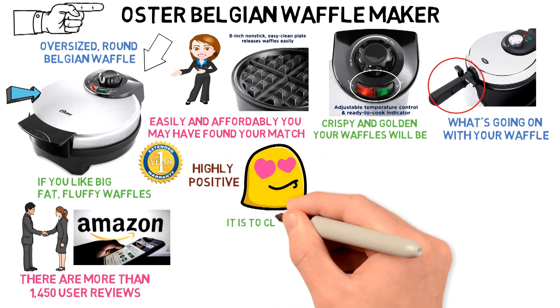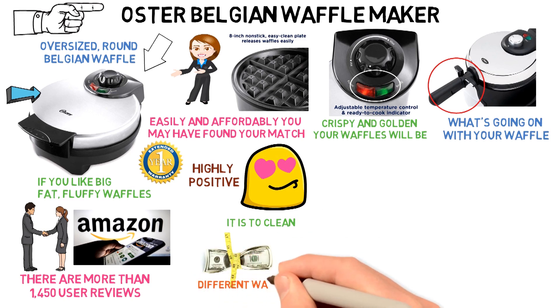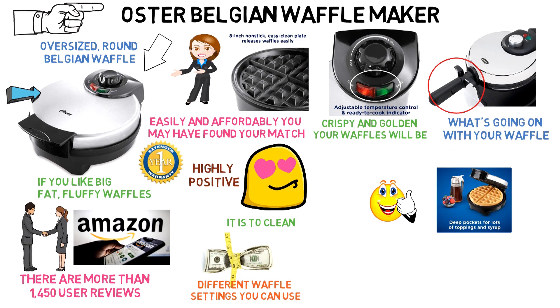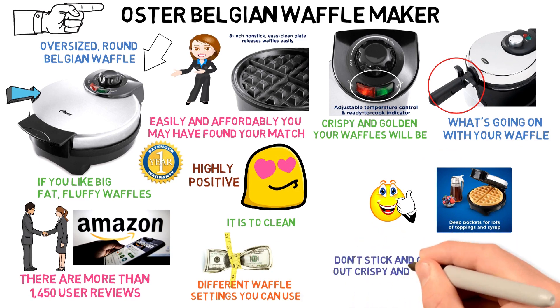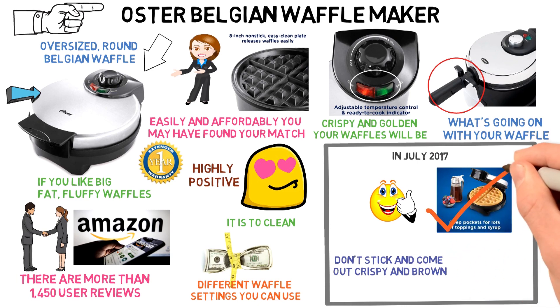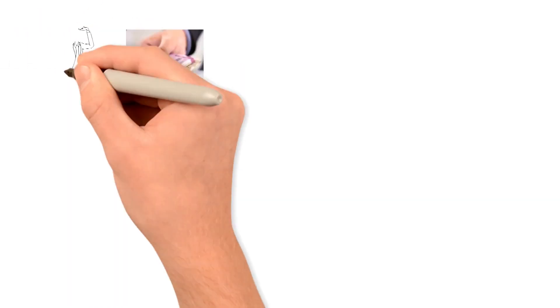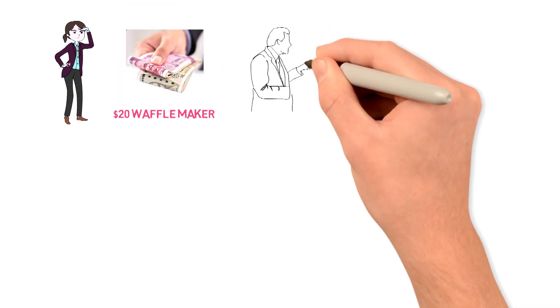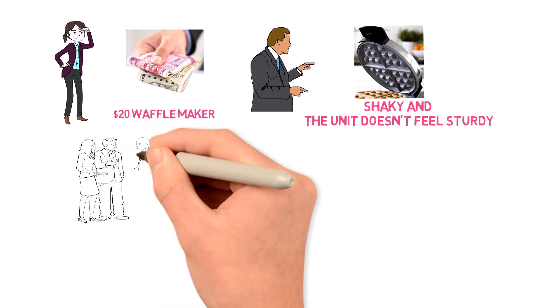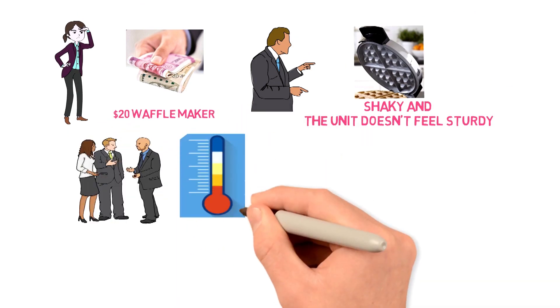Buyers love how easy it is to clean, its low price point, and the different waffle settings you can use. "The waffles don't stick and come out crispy and brown," wrote Ginger Sauger in July 2017, adding that she uses it when her grandchildren come to visit. Of course, for a $20 waffle maker, you can't expect perfection. Negative reviewers note that the lid feels shaky and the unit doesn't feel sturdy. A few people say that the unit doesn't heat up enough for their liking.